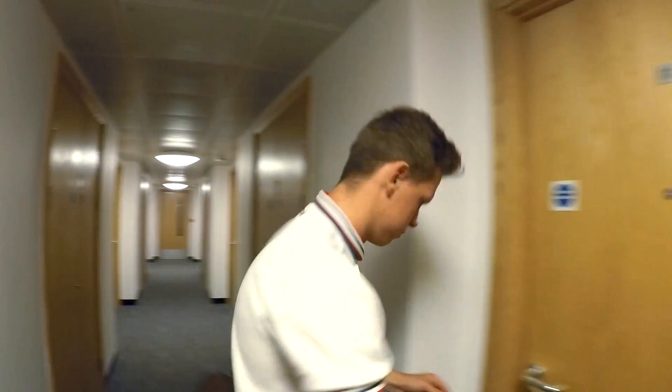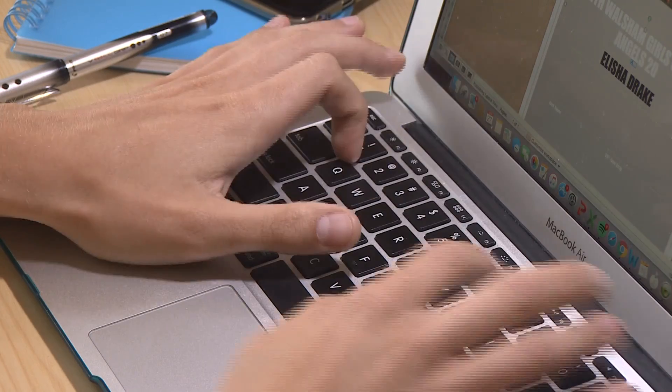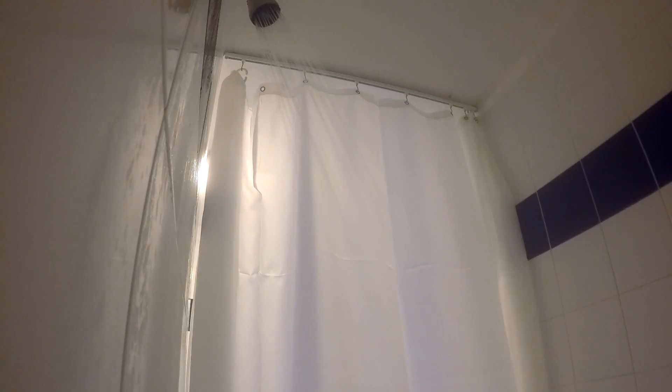There are around 3,600 students staying in accommodation at East Anglia University, but their studies were continually being interrupted by false fire alarms, mainly triggered by steam from showers.